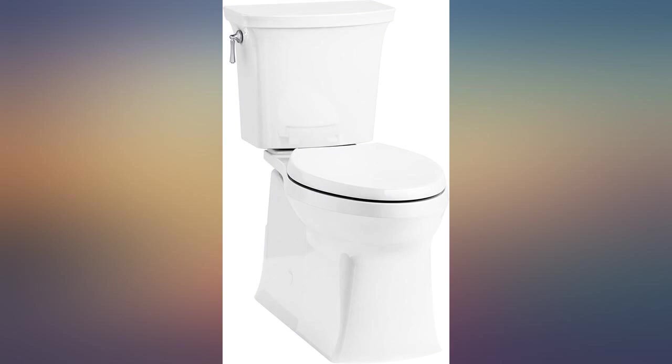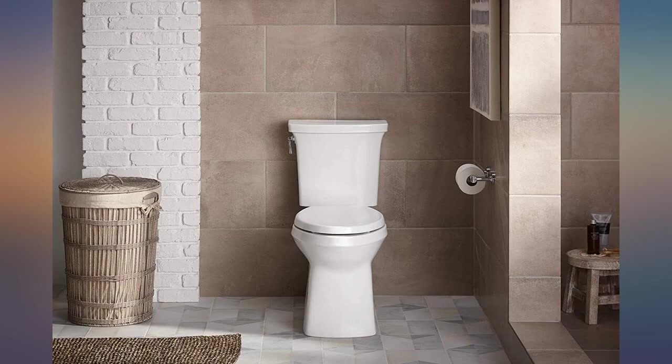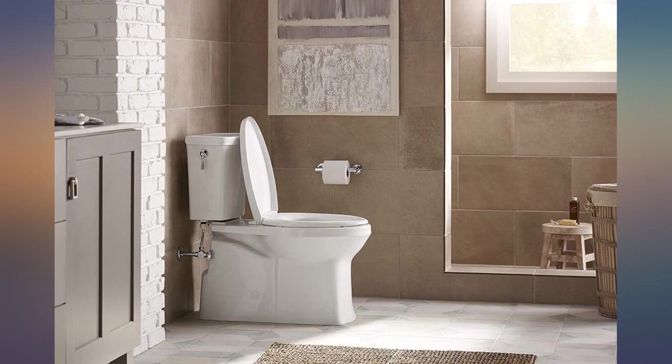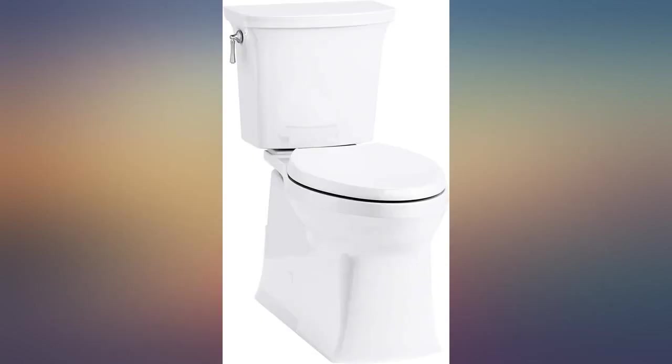You know what I dislike as I age? Low toilets that are hard to clean. This is a comfort height with a straight base — no porcelain curves to struggle to clean. Just wipe the toilet base clean. I love this toilet.